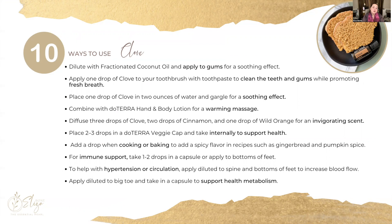Combine it with the doTERRA fragrance-free hand and body lotion and use that as a very warming massage. You can diffuse it — one simple recipe is three drops of clove, two drops of cinnamon, and one drop of wild orange; that smells amazing and is very invigorating. If you place two to three drops in an empty vegetable capsule, you can take that internally for overall health support.